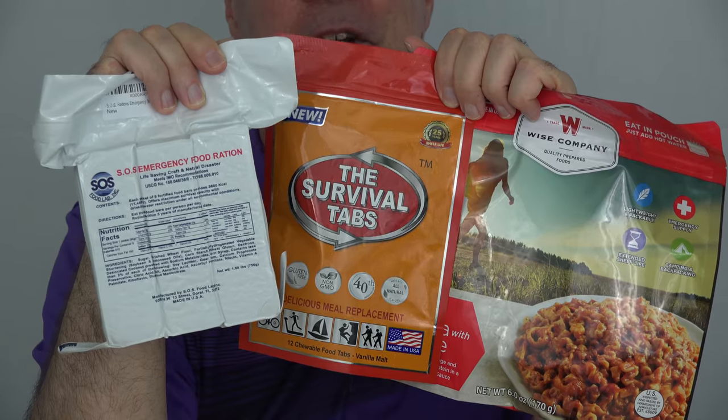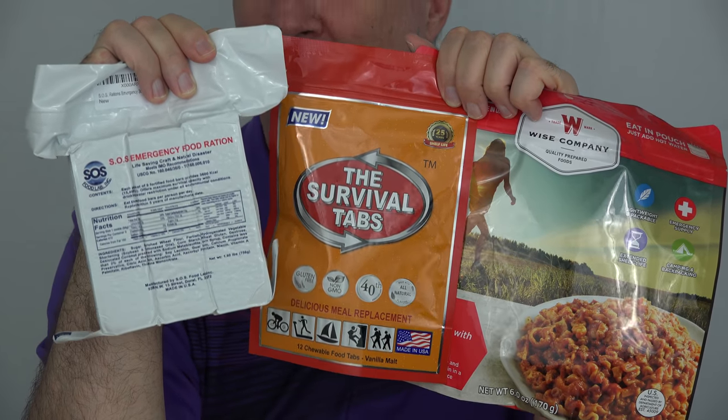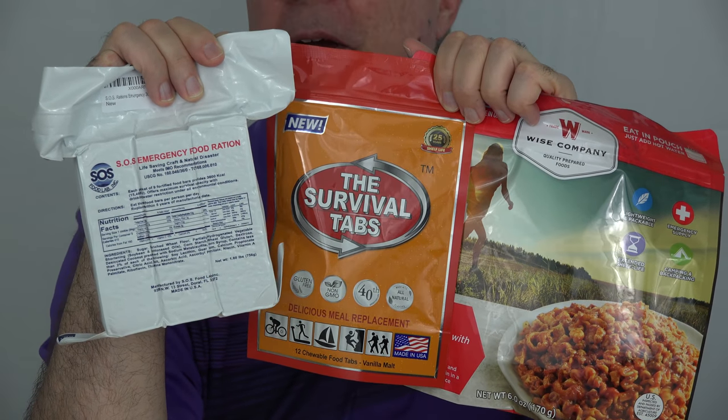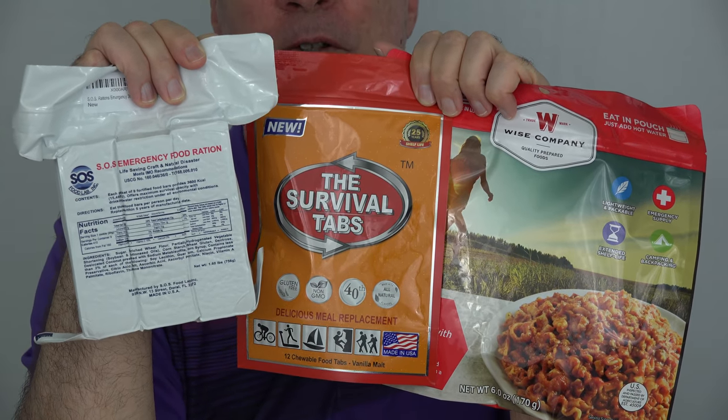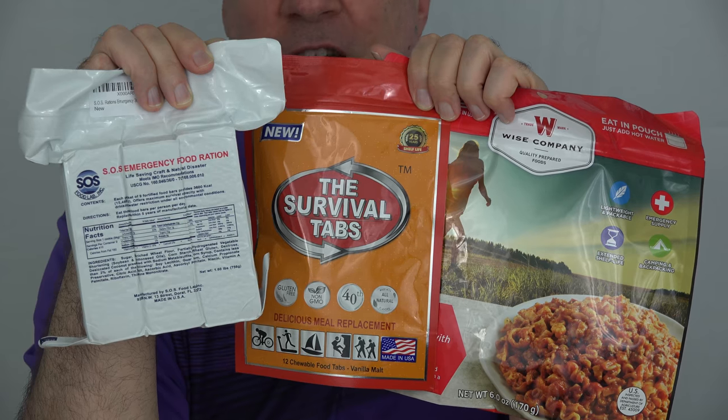Turns out if you're serious about having food, if there's a real emergency for an extended period of time, that's not good enough. So I did some research and picked these three different types of foods you can get for emergency rations.